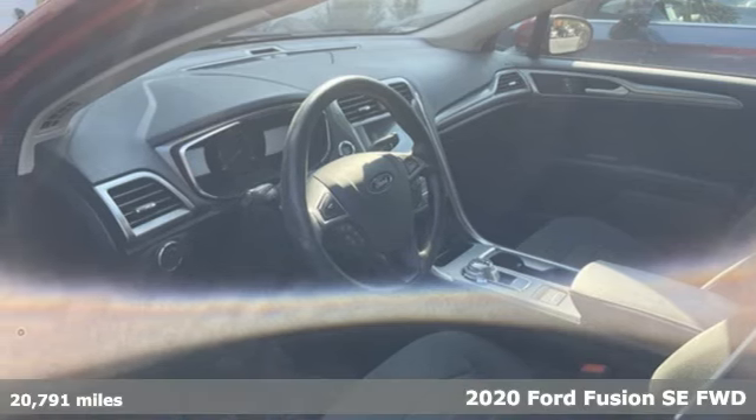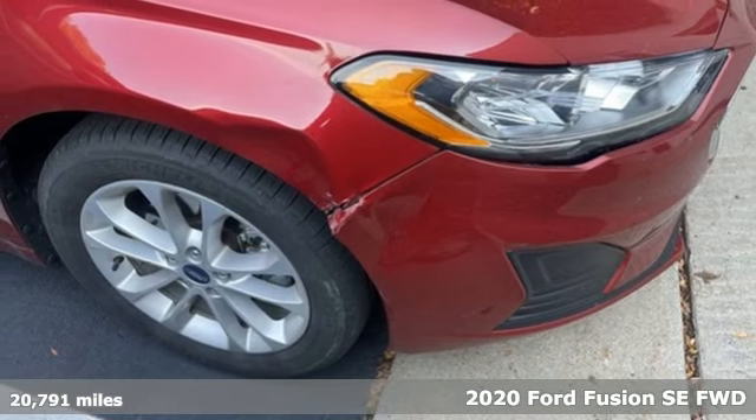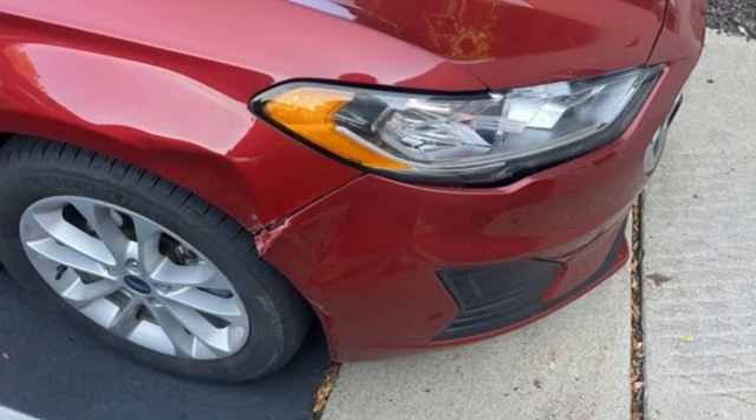It's a 2020 Ford Fusion. Always inspiring and infinitely empowering, this breaks the sedan mold. And with features like these, every drive is a pleasure.